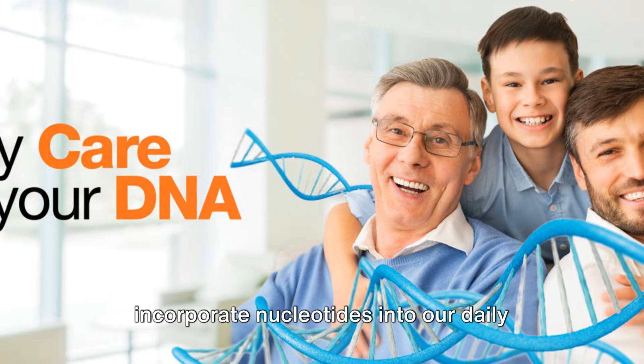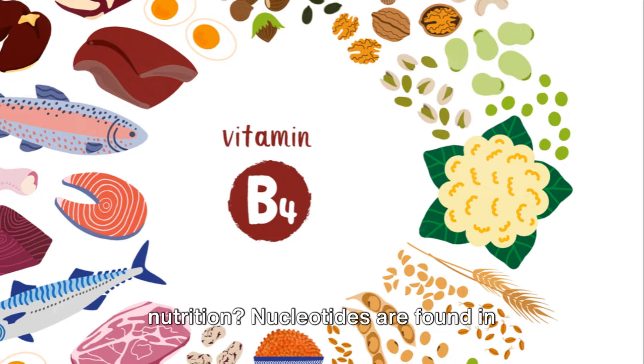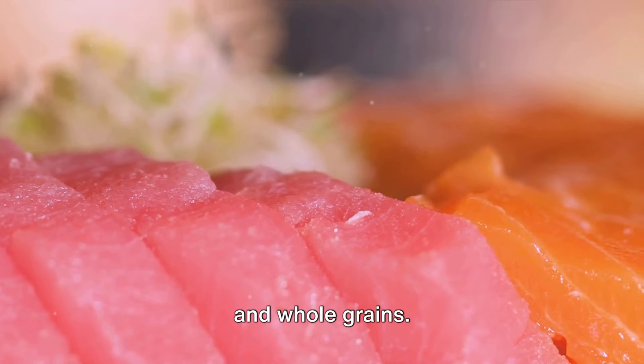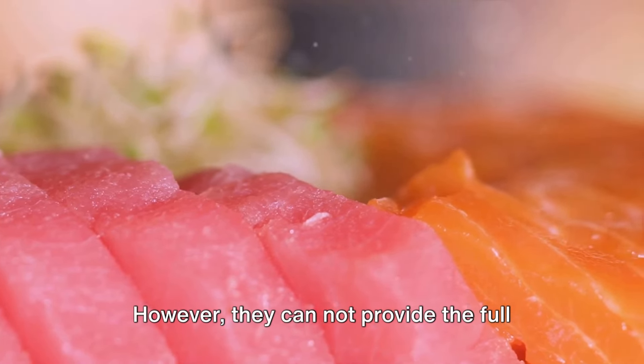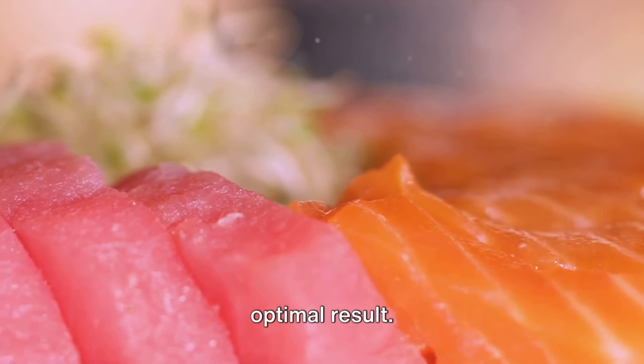Now, one might wonder, how can we incorporate nucleotides into our daily nutrition? Nucleotides are found in various foods, including fish, lean meat, and whole grains. However, they cannot provide the full daily requirements of your body to attain optimal results.